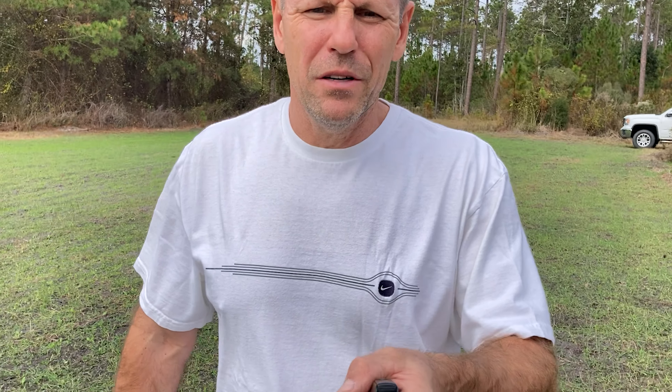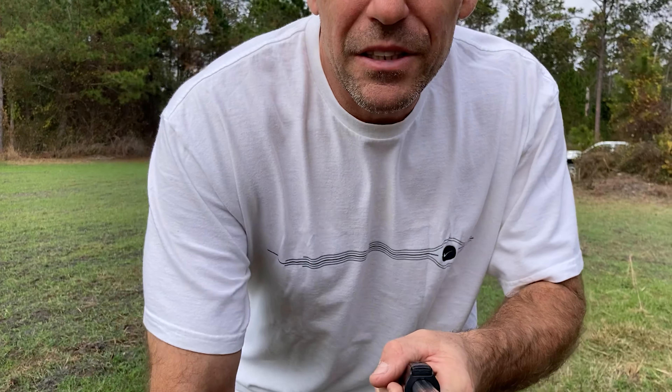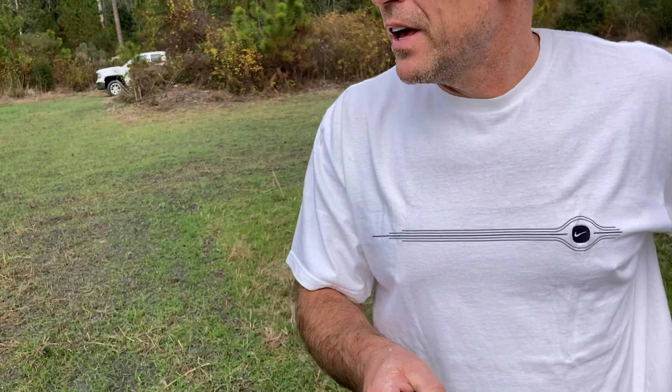Deer have one of the most developed noses of any animal out there. To put it in perspective, when I first started deer hunting I'd use oak spray — deer love acorns, so I figured I'd spray it all over me and they'd think I was an oak tree. What I didn't realize was I still needed to worry about my detergent, deodorant, earwax, and every other scent I was emitting. I thought I could just douse myself in oak spray and walk right up to a deer.